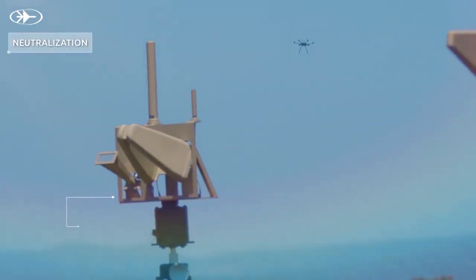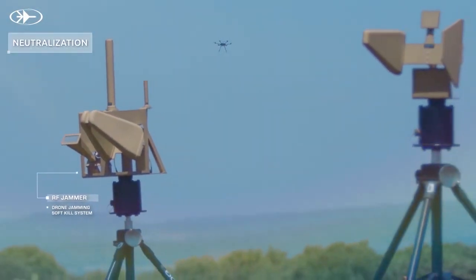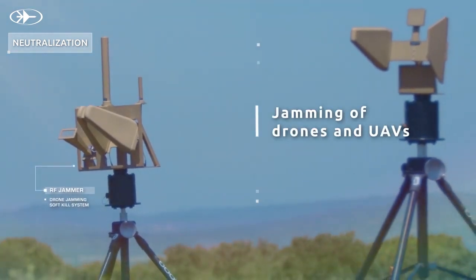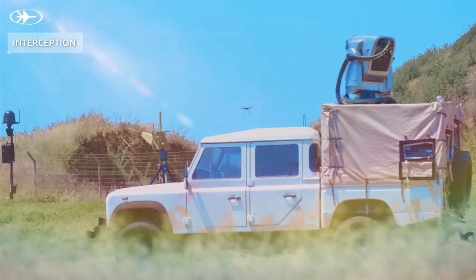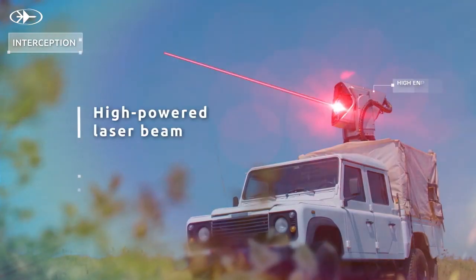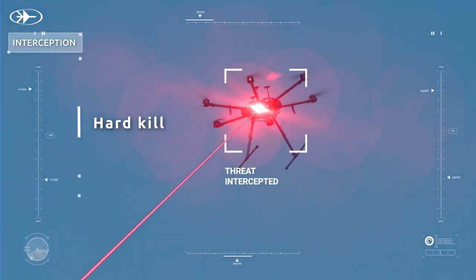Drone Dome offers a variety of threat mitigation options. It can block the drone's communication and GPS channels using reactive jamming technology, or intercept the drone using a high-power laser beam that can accurately disable specific drone components while ensuring safety.